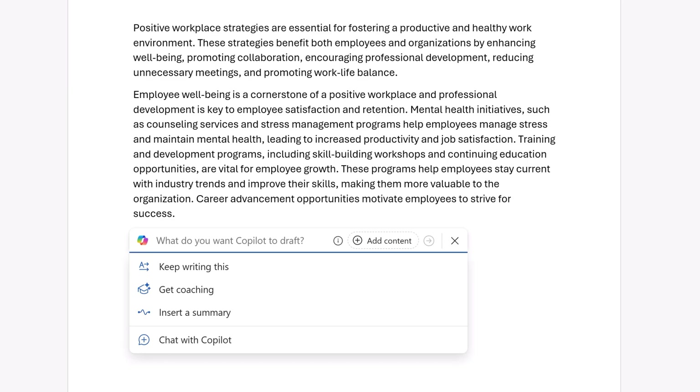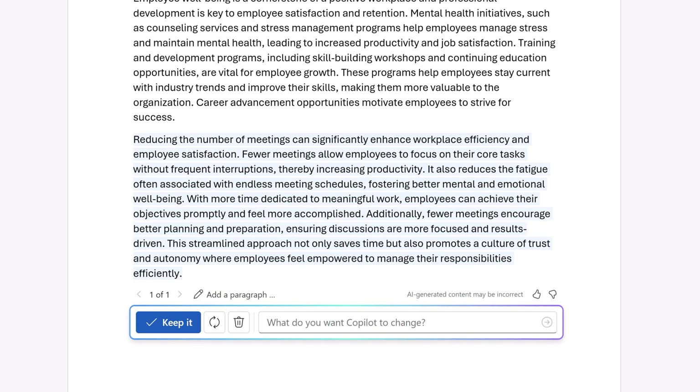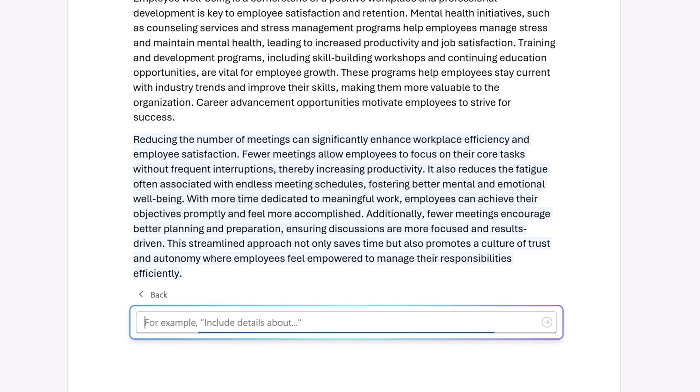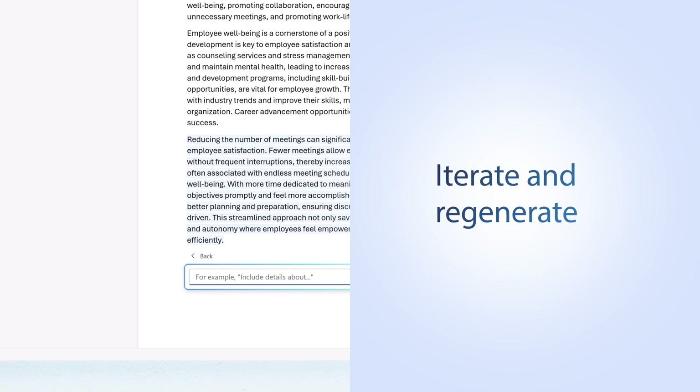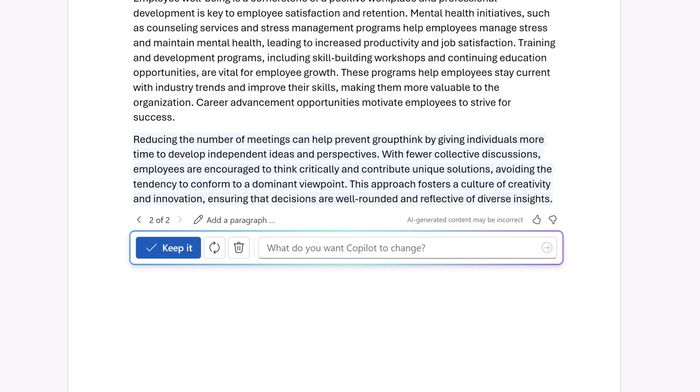Say you want Copilot to add a new paragraph to this document, and when you get a response, that's when you can take your conversation to the next level. Maybe try asking Copilot to add something that's missing, or to regenerate a new result. Iteration is key to getting the results you want.